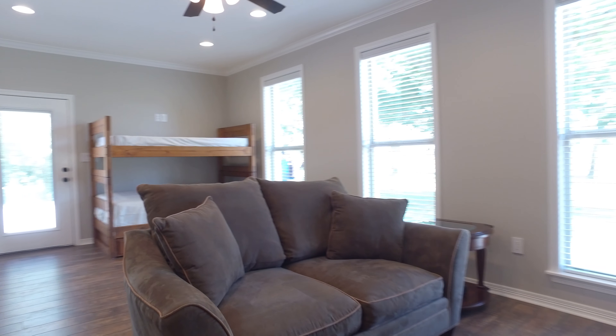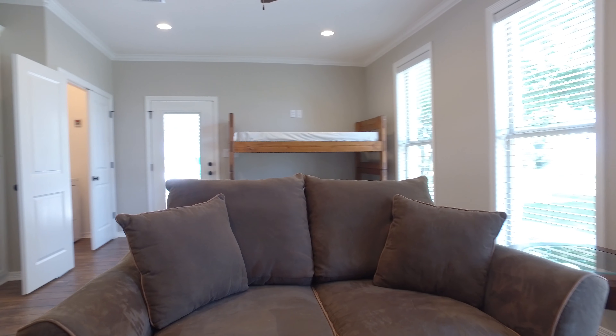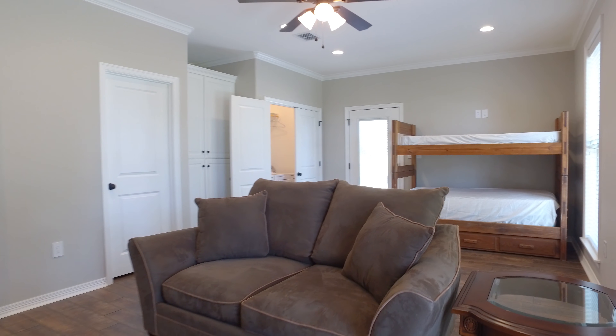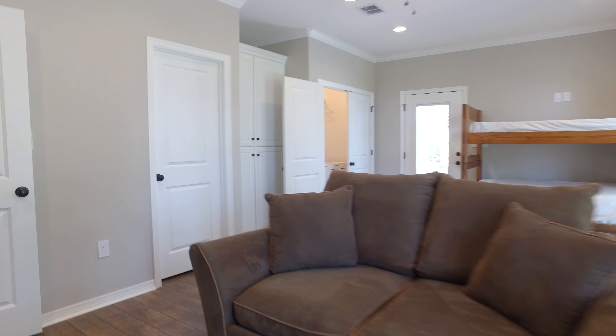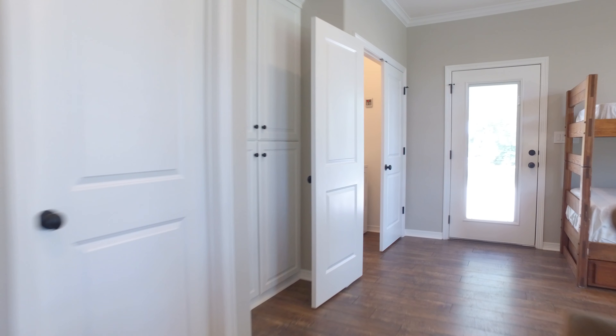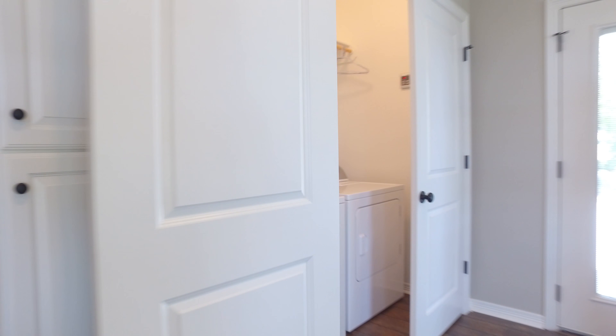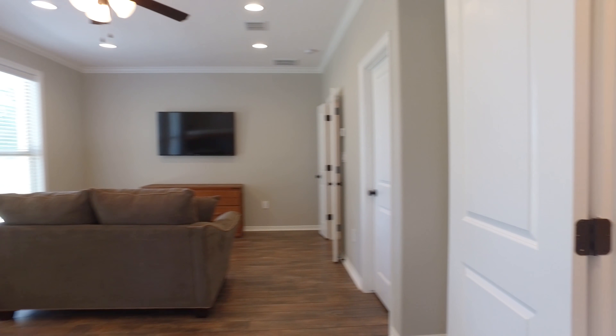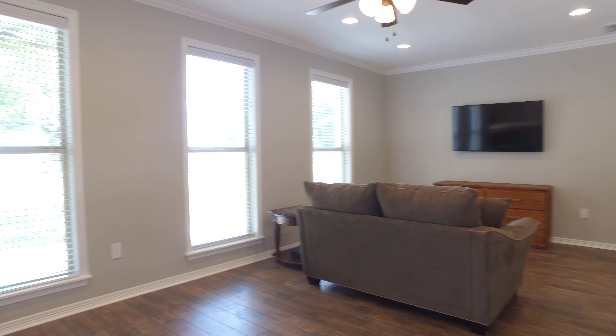Look at all the windows — tons of natural light and large rooms with two thousand two hundred square feet of living space. The utility room is just the right size and it still even has cabinets. There are cabinets everywhere, plenty of storage in this home.